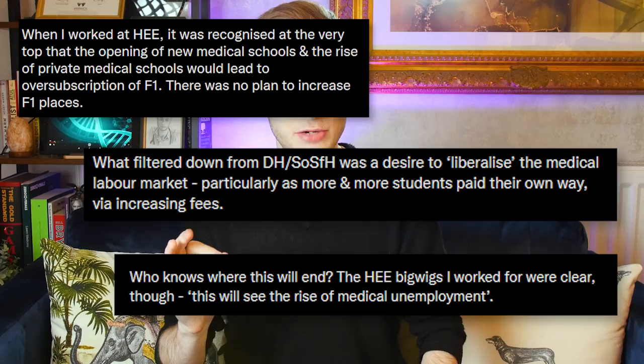This is the point where we have to ask some difficult questions as responsible future employees, because Health Education England were very aware that this was going to happen — that there would be a massive oversubscription for foundation training places. We actually know, because people who have worked at HEE have come out publicly on platforms like Twitter, that there was an internal drive to liberalize the market for doctors — in other terms, to create medical unemployment — because ultimately this keeps costs down and in theory allows you to select only the best candidates. It keeps wages low and reduces incentives to improve conditions, since there's always a supply of people desperate for those jobs, especially as the NHS has a monopoly on training.